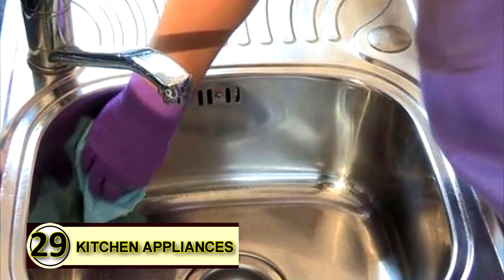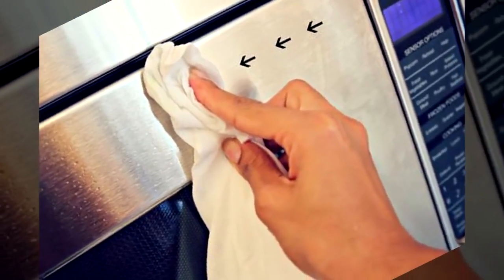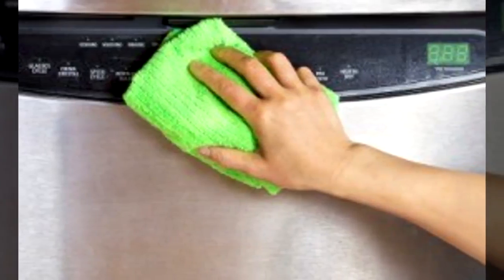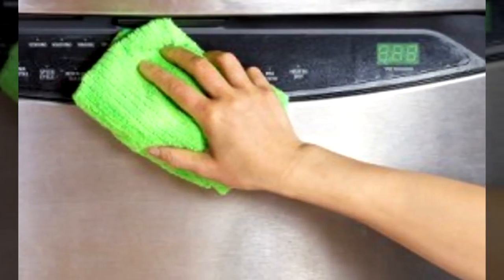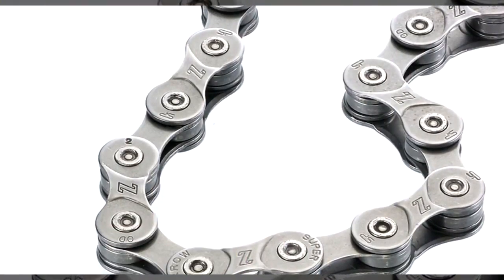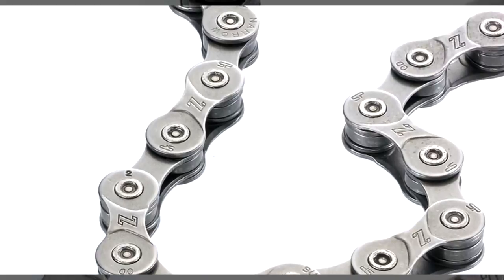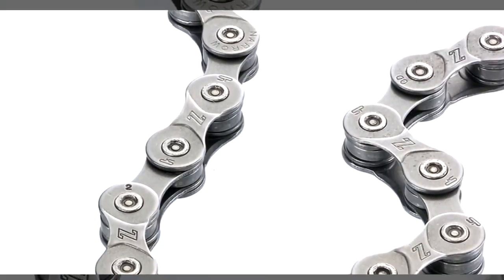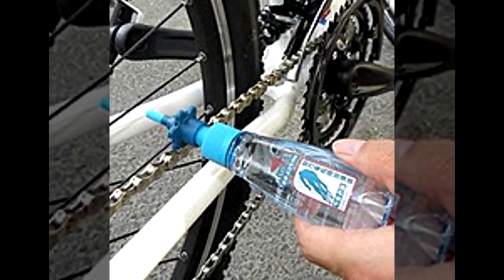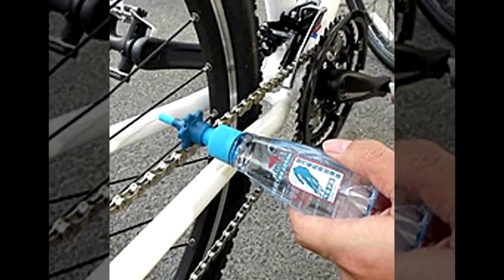Number twenty-nine: metal polish. Rub a bit of coconut oil over metal with a soft cloth, let it sit for a minute, then buff to a shine — it helps to wipe the surface free of dust before applying the oil. Tip number thirty: grease a bicycle chain. If you want a green grease, try a little coconut oil on your bike chain to keep it running smoothly. A thick layer isn't needed, as coconut oil solidifies at temperatures under 76°F, so you won't want to gum up your chain.